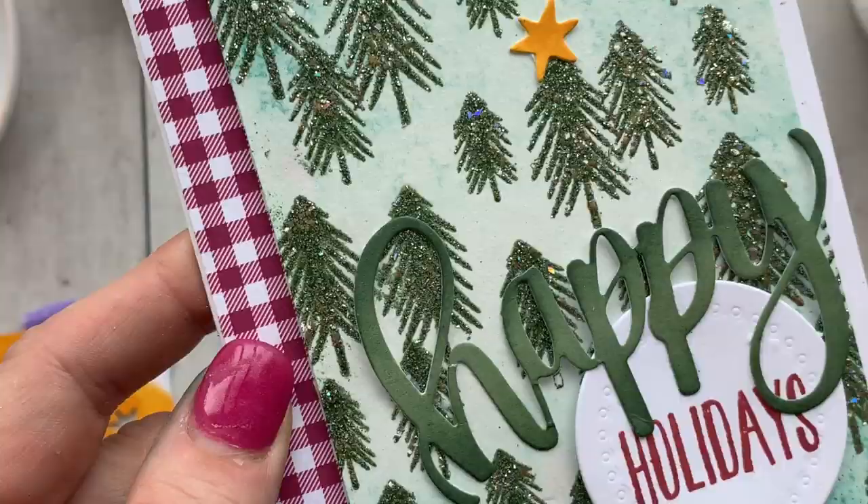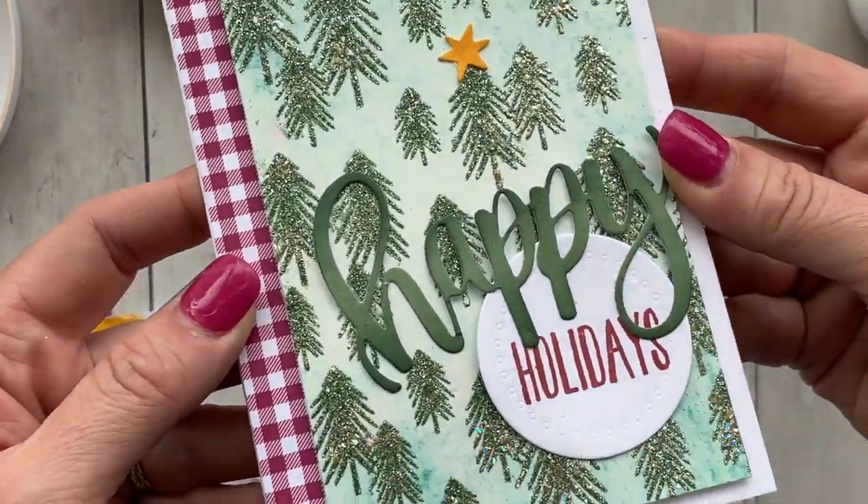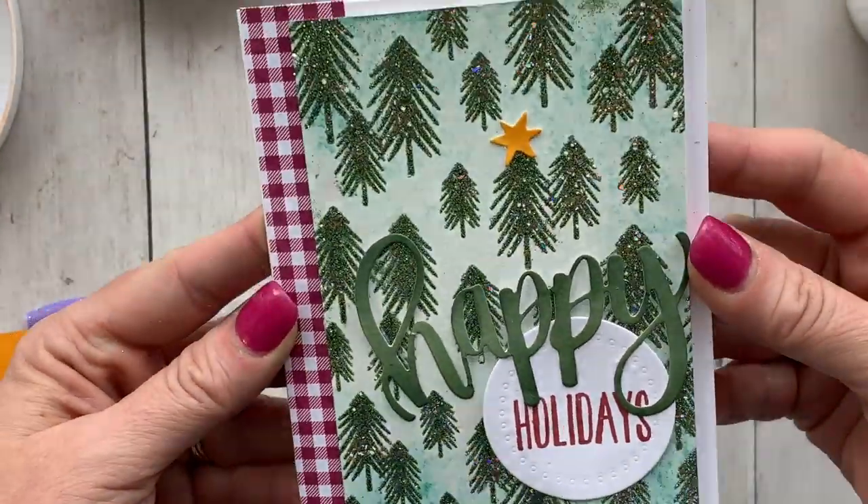Be on the lookout for all the rest of our reveals and product sneaks all this week. Thanks for being here. Talk to you soon!